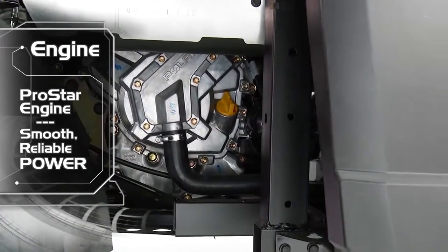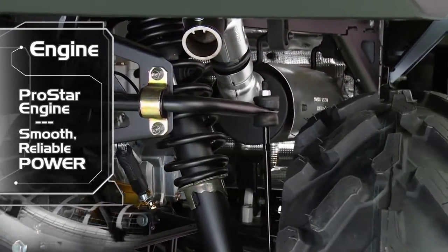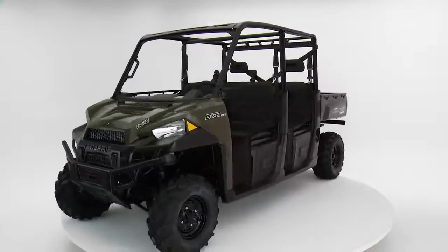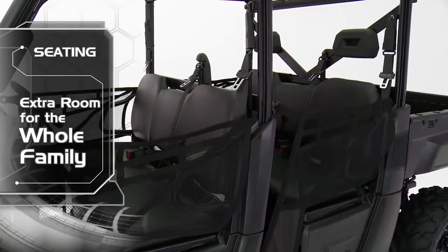tuned and designed alongside the vehicle, resulting in an optimal balance of smooth, reliable power. With seating capacity up to six people, Ranger Crew 570 Full Size has room for your entire work crew.